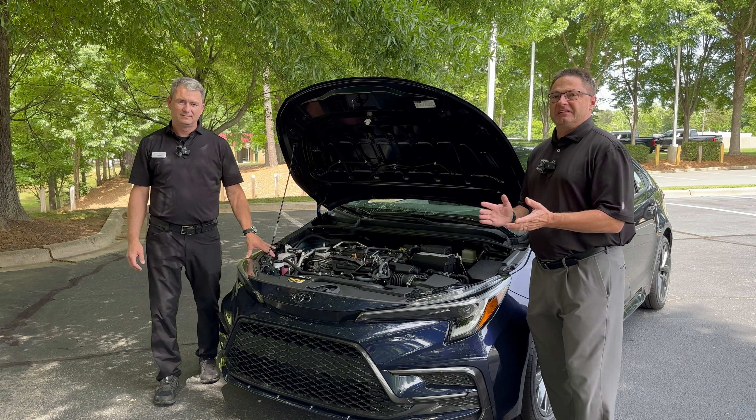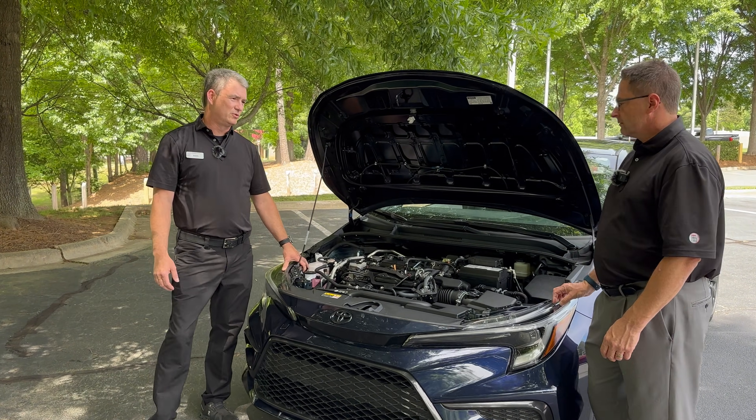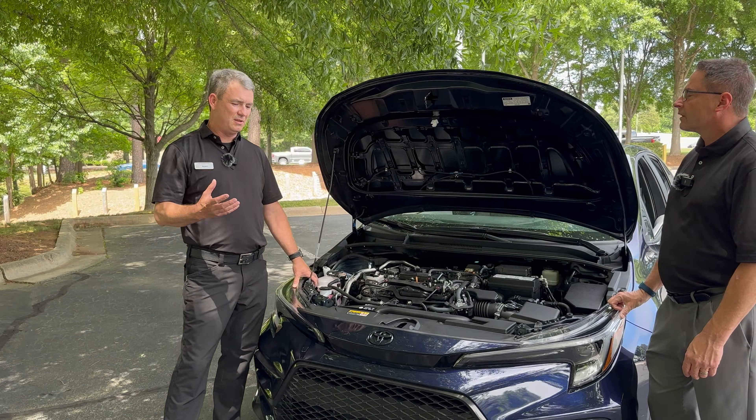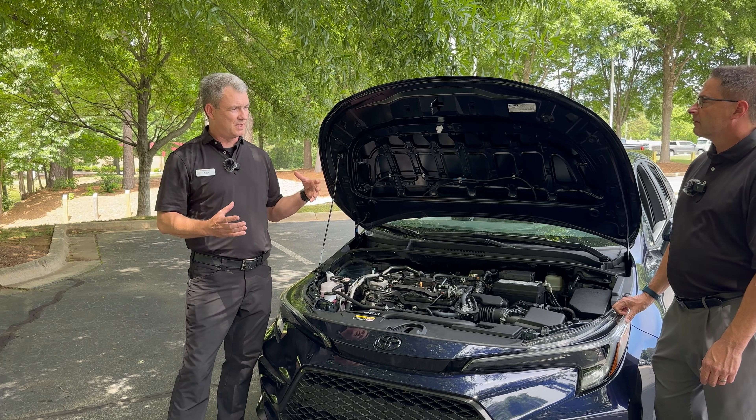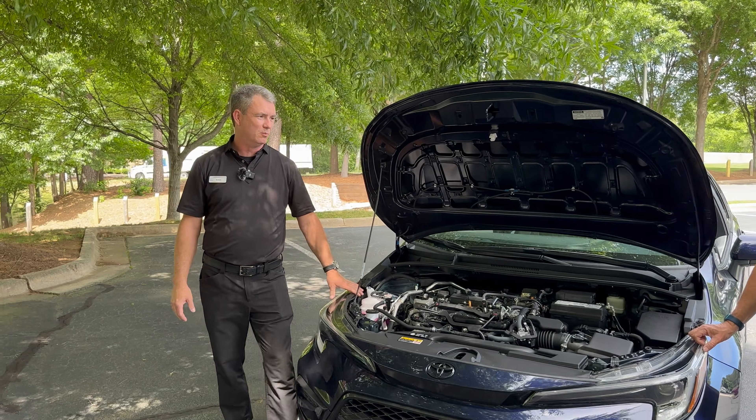So what is a CVT, Adam? CVT stands for continuously variable transmission. The core of it is going to be a belt drive system with a continuously variable set of pulleys that gives you an infinite number of gear ratios.